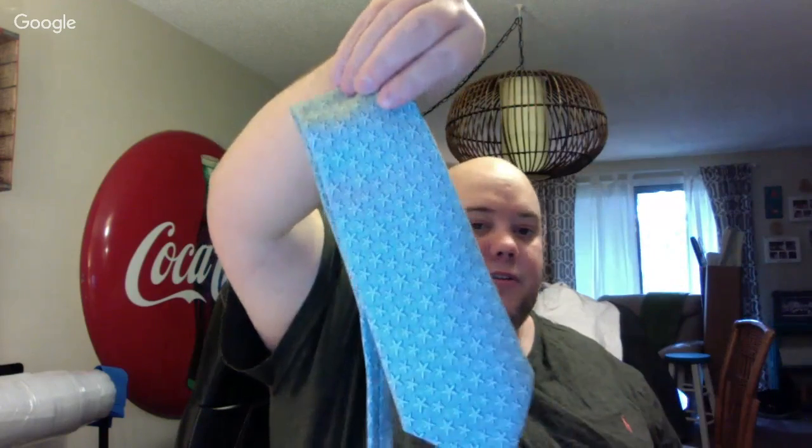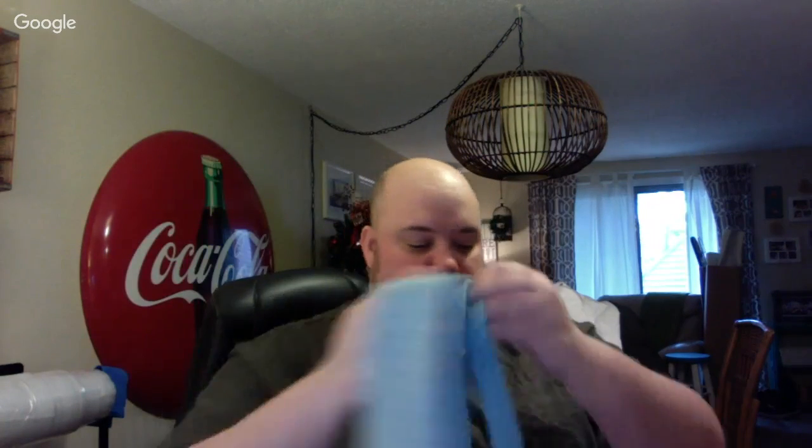Wife found this — it's a Star Tie by Vineyard Vines. Probably $30 to $35 or so. Ties were $1.99.